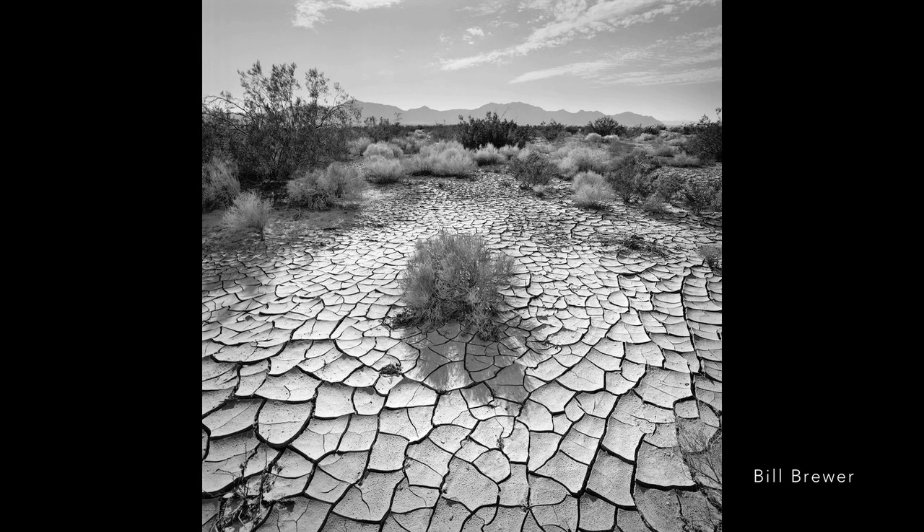Additionally, the dried and cracked desert floor image of Bill Brewer was a direct representation of our experience in the desert. At times, there are rainstorms that flood the land, then periods of no water.